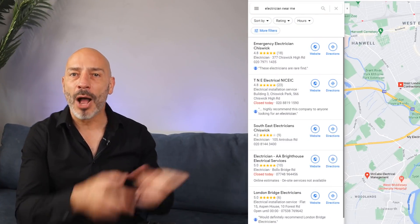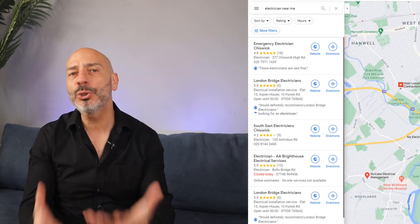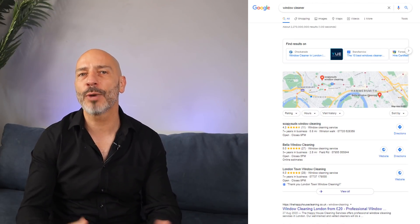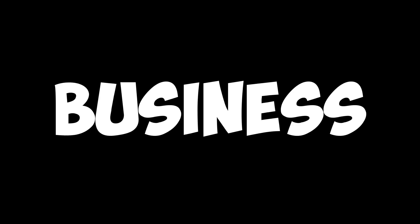Seeing your Google My Business listing move up and ending up in the map pack is the holy grail for many business owners to attract new customers. But while many are called, only a few are chosen. If it's not you, don't despair, because today I'm going to give you a simple Google My Business SEO strategy you can use to help you get there.